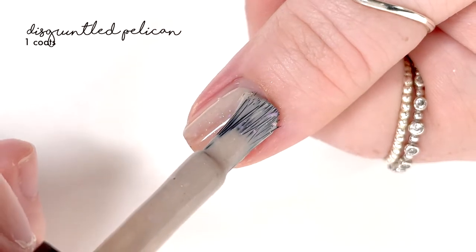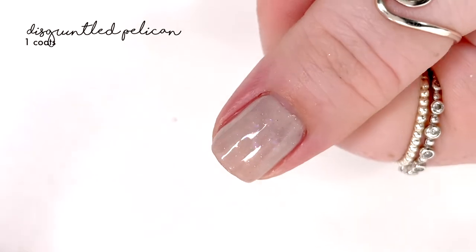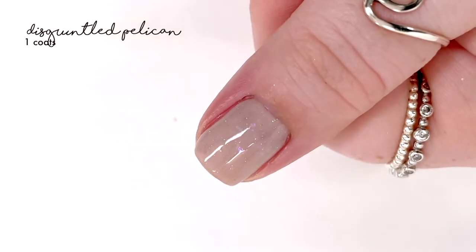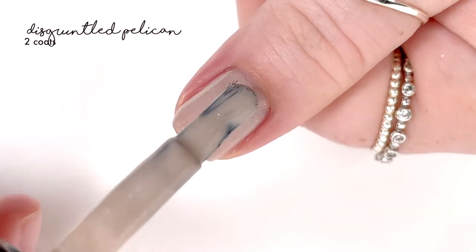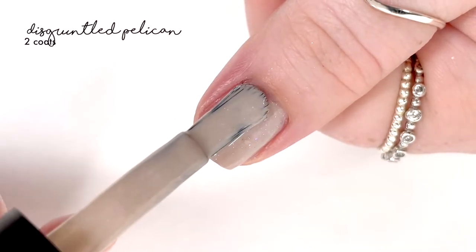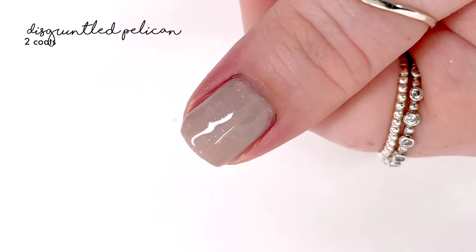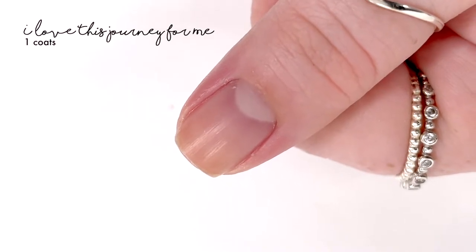The first shade is called the Disgruntled Pelican and it is described as a light taupe curly with an aqua to blue to gold to pink to purple shifting flaky, a subtle blue shifting shimmer, and a platinum micro flaky hidden in there as well. As you can see they really sit in the polish, but when you move it they do pick up in the light — it's really pretty.